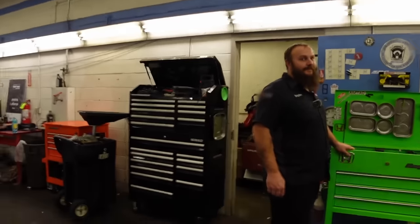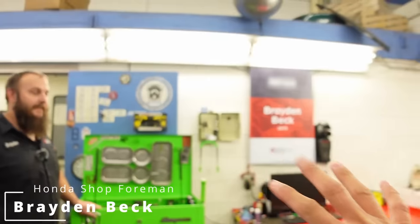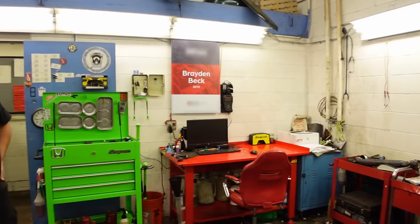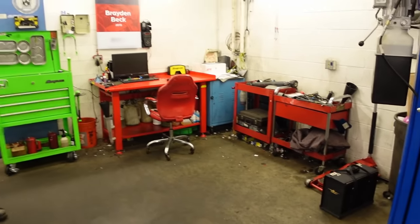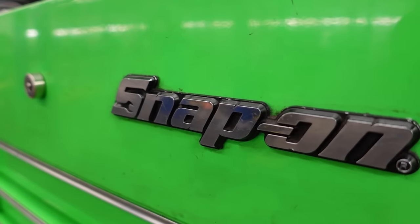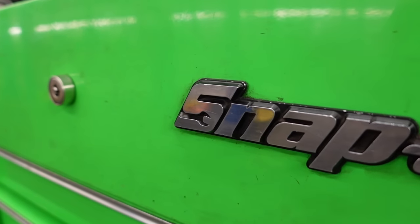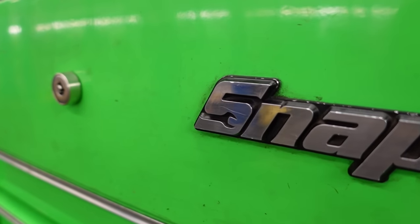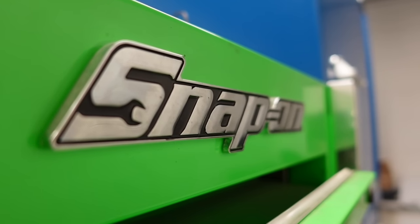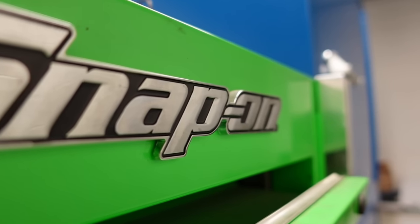Today we're in a Honda dealership. Thank you so much for meeting up with me. This is like your corner? This is my corner - that's where they stick me. Do you enjoy Hondas? Yes, Honda is my brand.